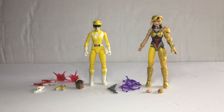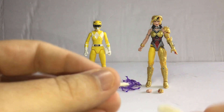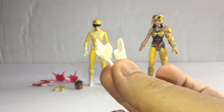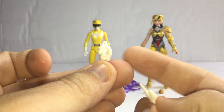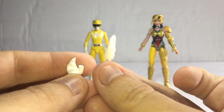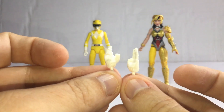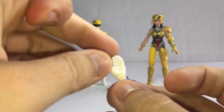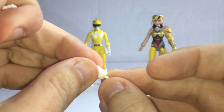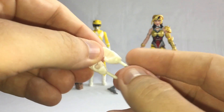Without further ado, let's get on to that. Let's talk about the changeable hands for the Mighty Morphin Yellow. You can see the different ones — there's one for the Blade Blaster, one Karate Chop, and the other two are opening hands. I'm going to be careful. These changeable hands look nice.